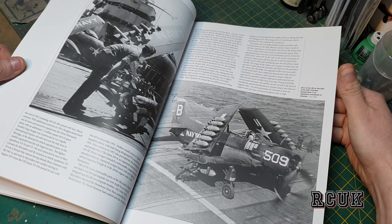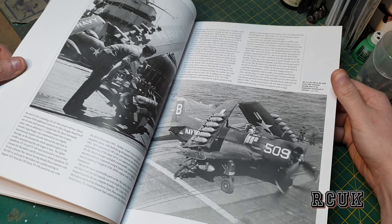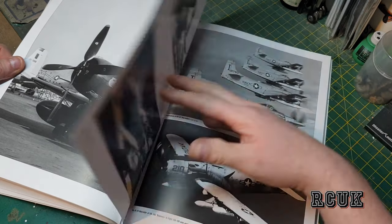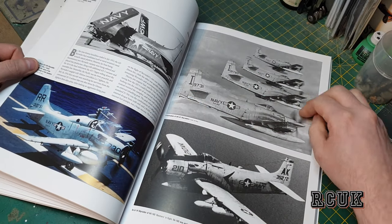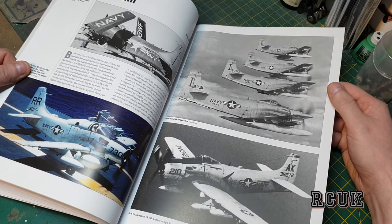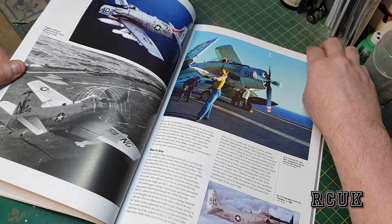I bet there's quite a strain on the wings with all those bombs attached, especially with the wings folded. I didn't think they could fold the wings with weapons still attached. Here we go — some color pictures now, which is pretty cool.